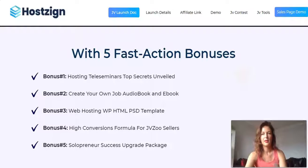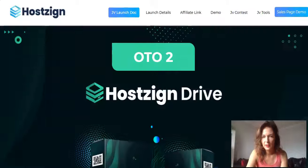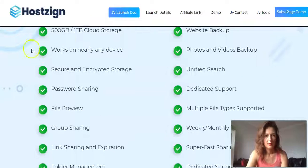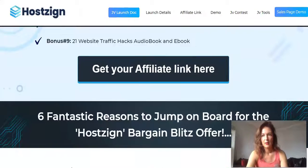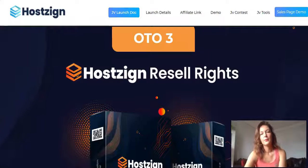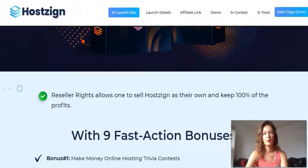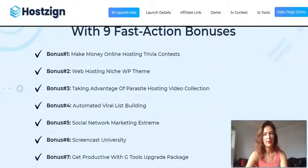OTO number two is HostZine Drive — it gives you up to one terabyte of cloud storage, file sharing, link sharing, folder management, website backup, and photos and videos backup. It comes with seven bonuses. OTO number three is the reseller option — you can sell this product as your own and keep 100% profits across the whole funnel. It comes with ten bonuses.